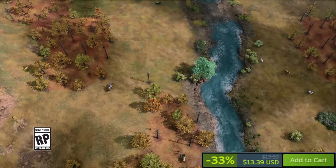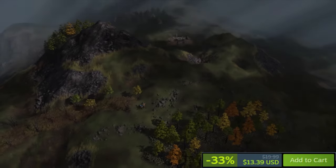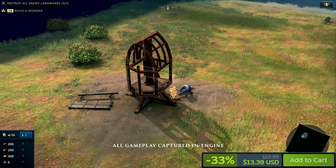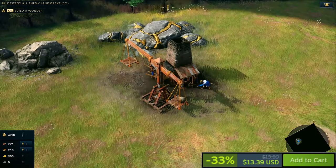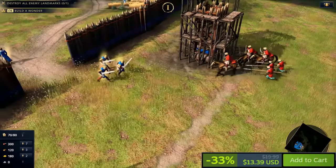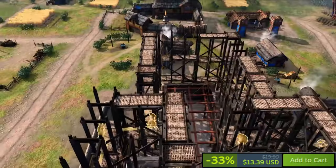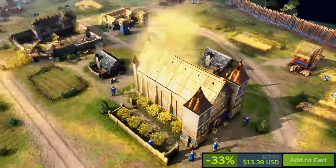Age of Empires 4 Anniversary Edition is currently on sale on Steam offering a 33% discount. In this real-time strategy game set in the medieval and early modern eras, players command vast armies, gather resources, build structures, and conquer foes in historical battles. With four unique campaigns covering pivotal moments in history and eight playable civilizations each with distinct units and technologies, it promises diverse gameplay. The game features Art of War challenges, online multiplayer modes, and has garnered very positive reviews on Steam.